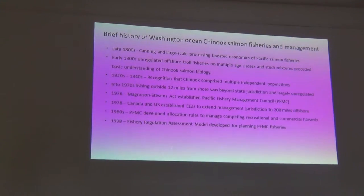Looking at how these fisheries developed: in the late 1800s, canning and large-scale processing boosted the economics of Pacific salmon fishing and opened up opportunities for people to make a lot of money. By the early 1900s, people started fishing off the coast, and it was largely unregulated — out past state or federal jurisdiction. They were fishing on multiple age classes and stock mixtures that were unknown, and we really didn't understand a lot of basic facts of Chinook salmon biology, including the concept of distinct stocks.